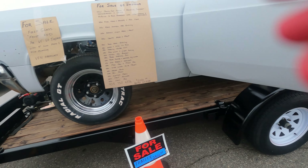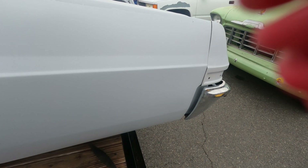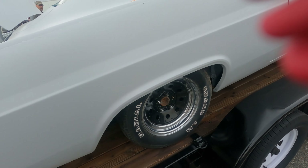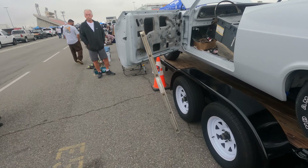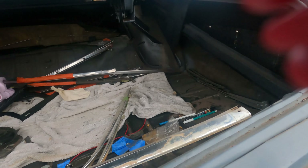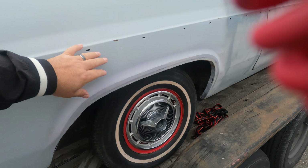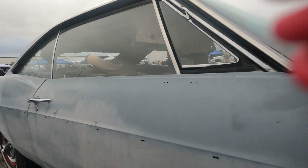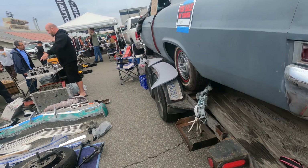$11,000. Quarter panel hacked in — that's a pretty hacky job. No thanks. For $11,000 that's a lot of work. This Impala is in better shape — original panels, just a little bit of rust right there. This one doesn't look too bad for $13,000. Compared to the other one for $11,000 that already had the quarter panel chopped off.